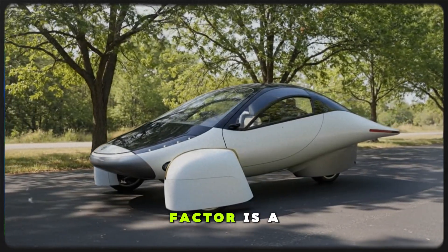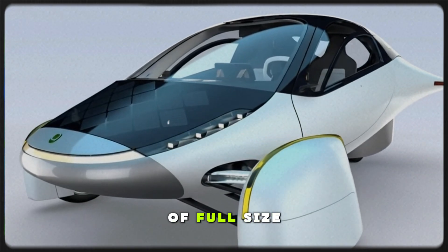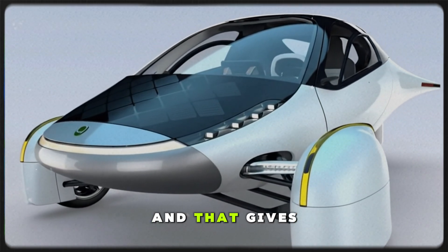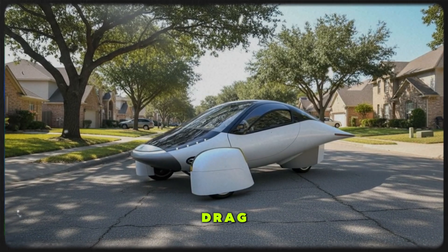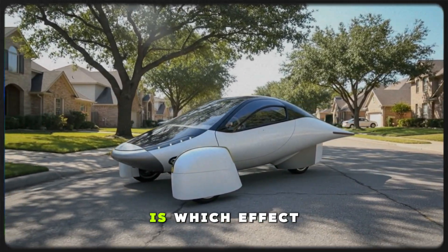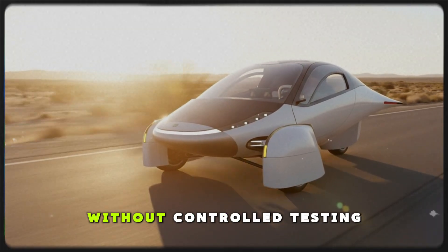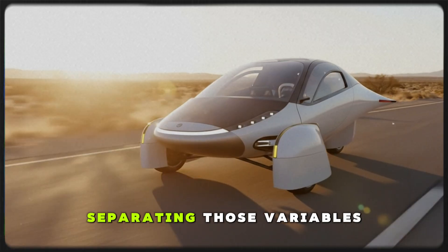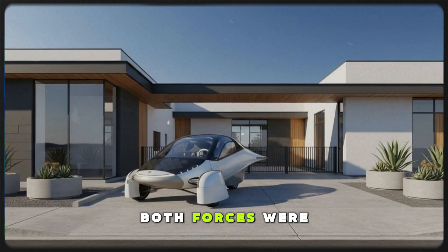But not every factor is a disadvantage. Hermes uses smaller camera pods instead of full-size side mirrors, and that gives it an aerodynamic advantage that partially offsets some of the drag caused by unfinished components. The real question is which effect is bigger — the added drag or the reduced mirror area? Without controlled testing, separating those variables is impossible, but it's clear both forces were at play.